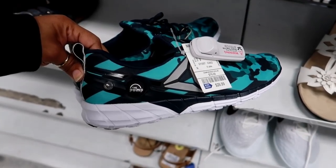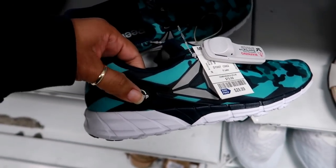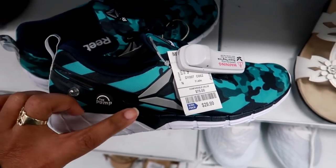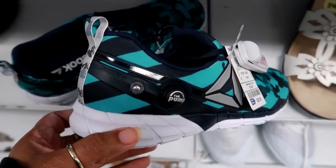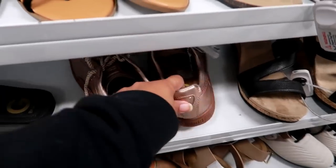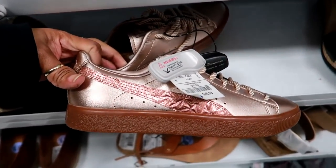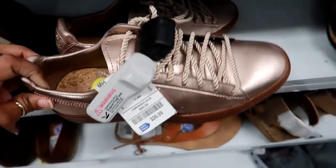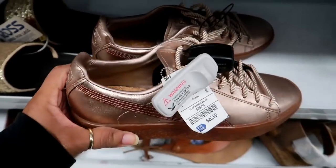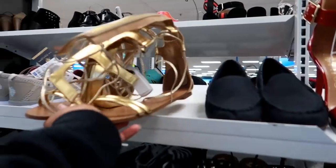Here are some Reeboks that I've never seen — they actually have the pump thing on them. I remember having a pump on my shoes when I was in high school, and these are $29. And look at these for $26.99 — those are kind of cool and different, look at the laces, they're like ropes. Those are really different.